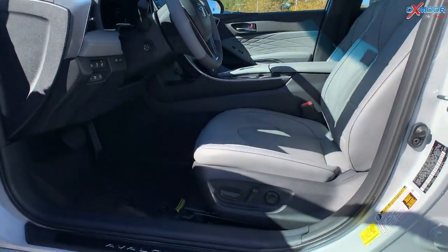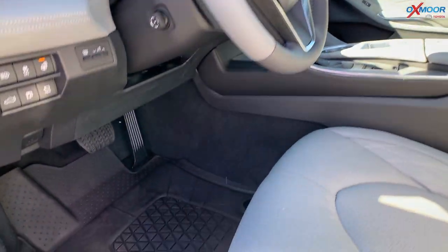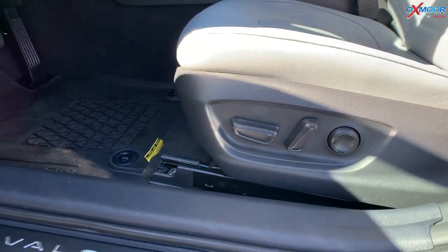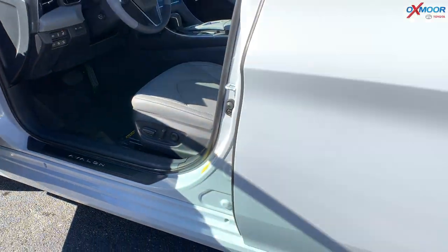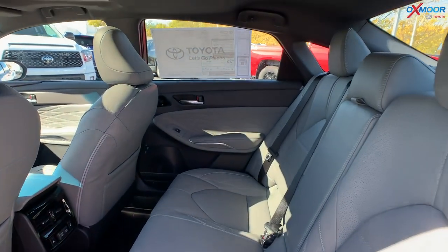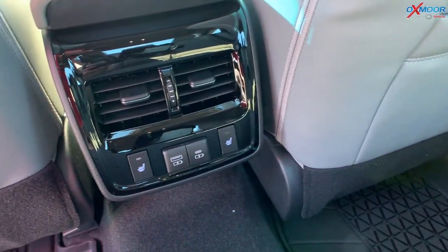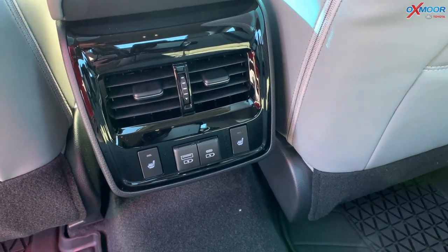There's also a heated steering wheel. And for the driver, you're going to have a 10-way power-adjustable seat. Moving on to the back second row, there's going to be heated seating for both passengers back there, and you have your charging ports as well.